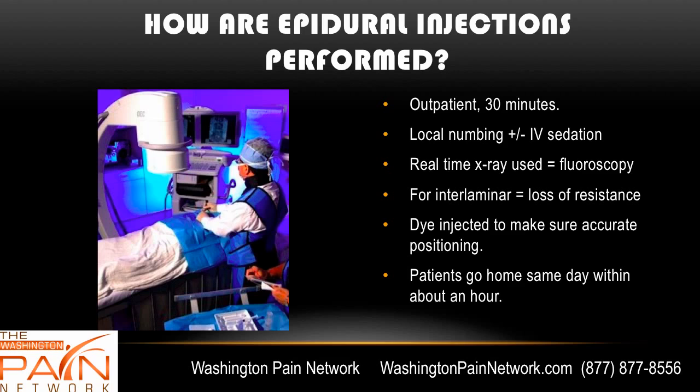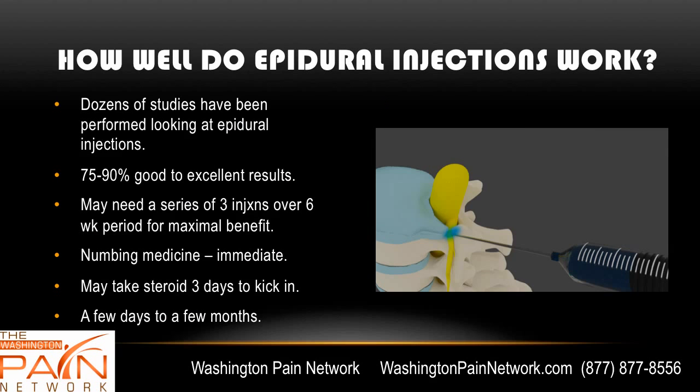Patients go home the same day within about an hour. Dozens of studies show 75% to 90% good to excellent results. You may need a series of three injections over six weeks for maximum benefit — if the second one works great, you don't need the third. The numbing medicine works immediately, while the steroid usually kicks in between one and three days later and can last from a few days to a few months, after which it can be repeated.